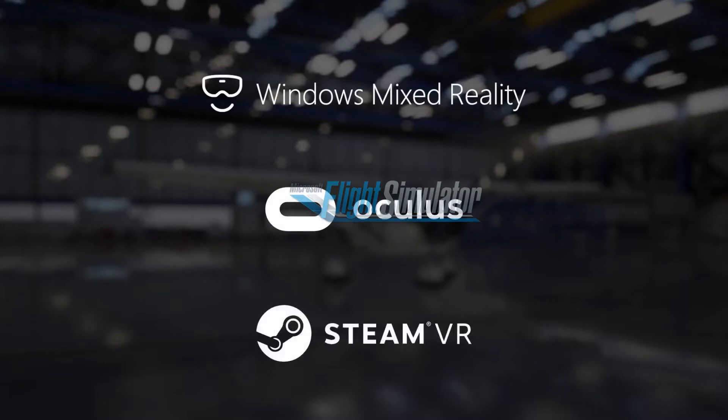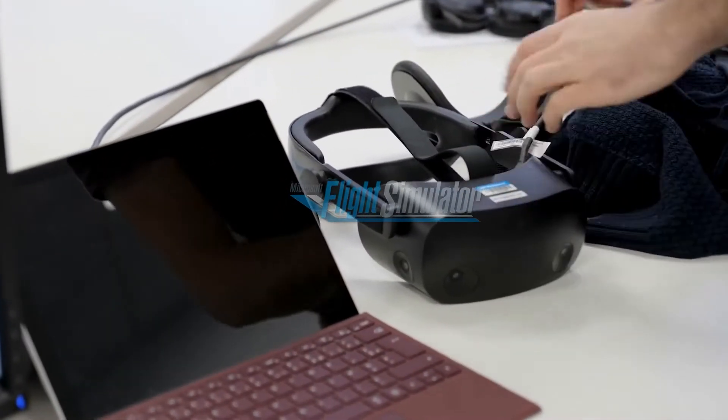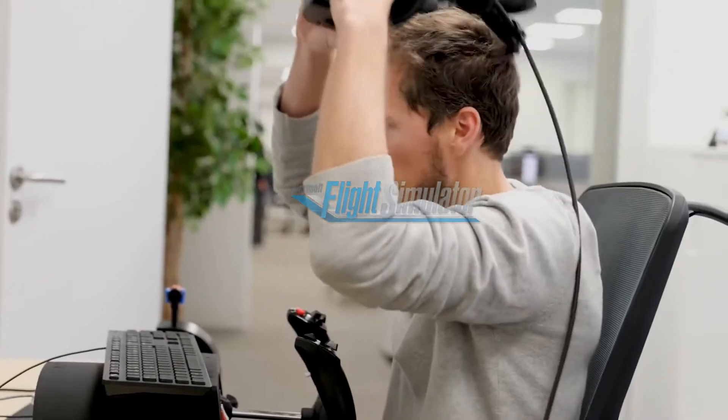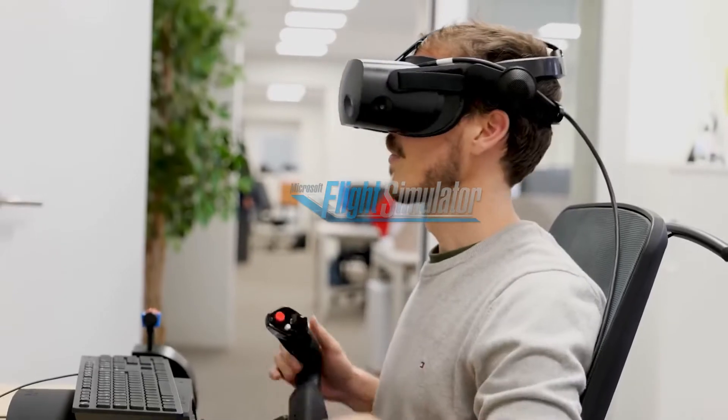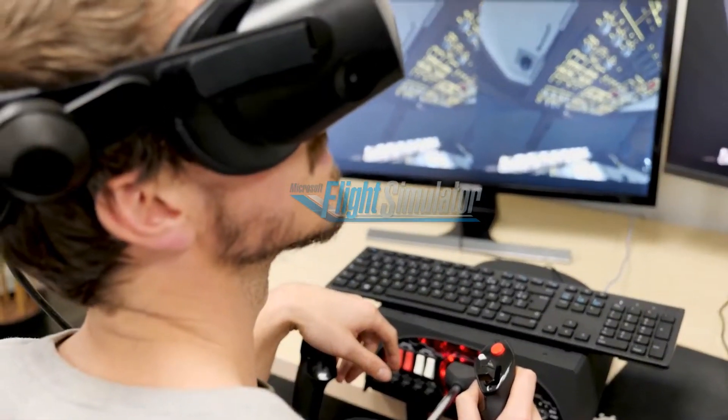To get the most out of VR, we also worked with the new standard from HP, the HP Reverb G2. This headset provides the highest resolution in VR, an in and out tracking system, and full spatial audio, which is crucial to get the best immersion possible.